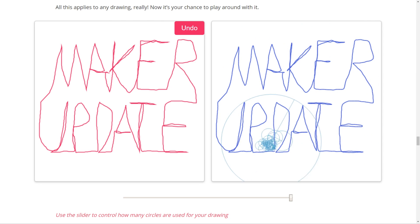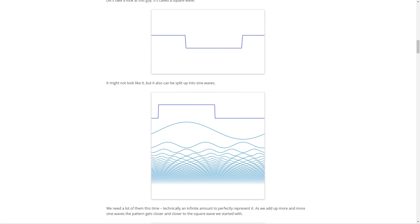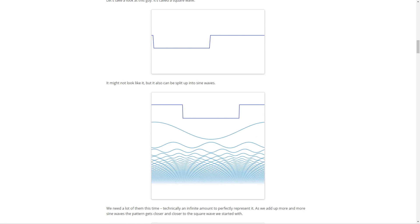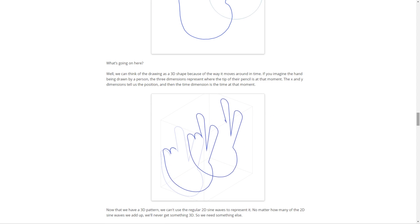First up, there's this brilliantly done web-based interactive introduction to Fourier transforms by Jez Swanson. From an audio perspective, it's a way to break down complex sounds into a series of overlapping sine waves, but there are all kinds of applications for the same idea, and it's a great brain stretcher.